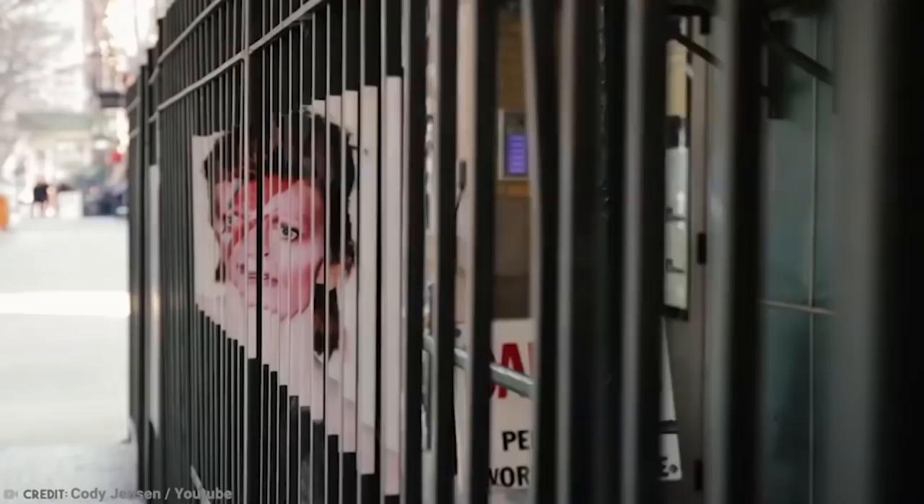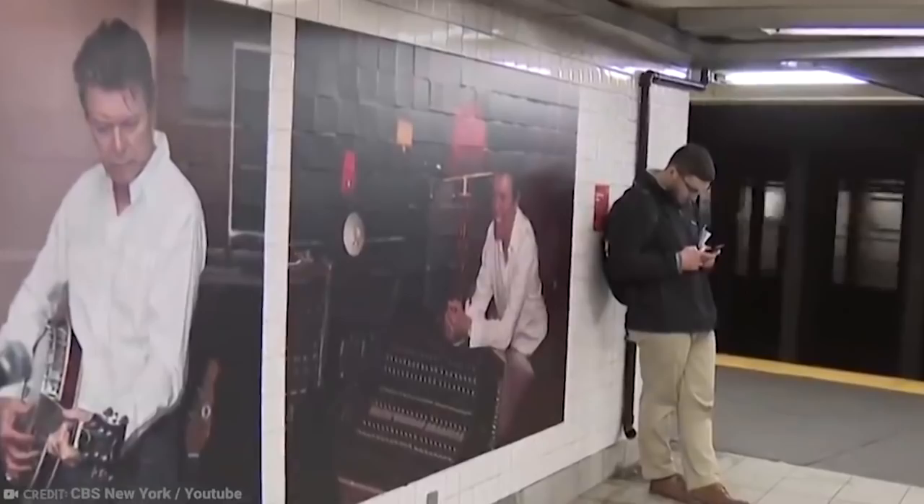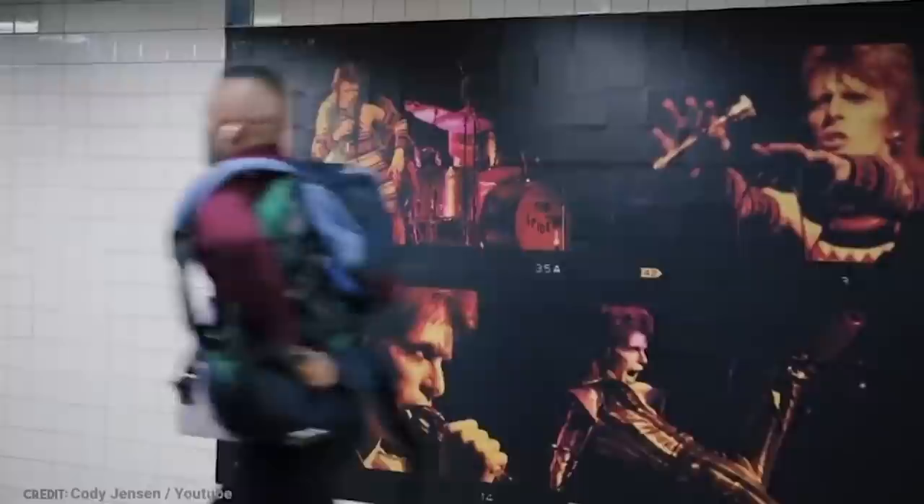A lot of the memorabilia is New York-oriented and reveals some of Bowie's favorite spots in a city he loved. You can even buy a MetroCard featuring a portrait of the artist, which offers free entry into the exhibition at the Brooklyn Museum.